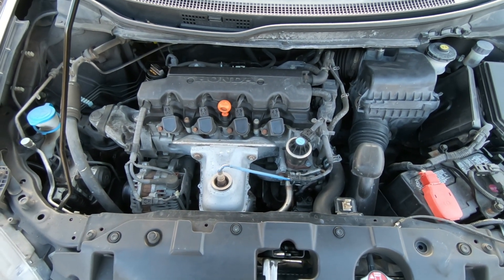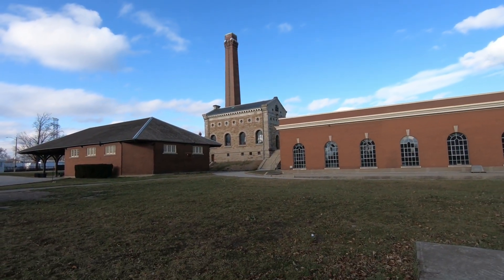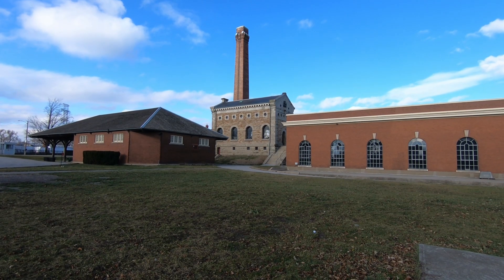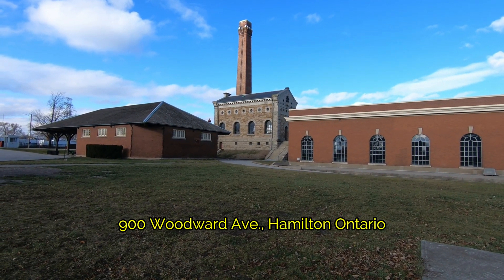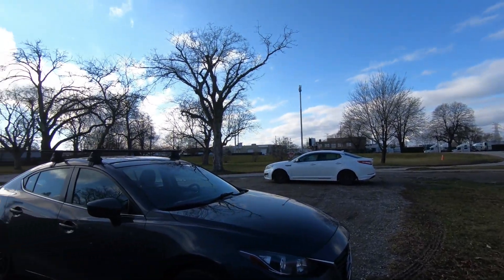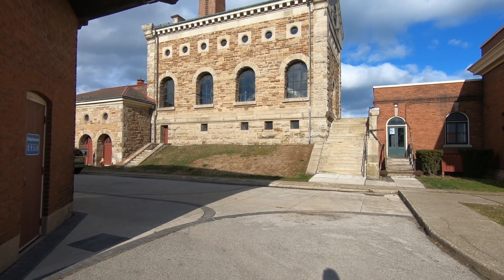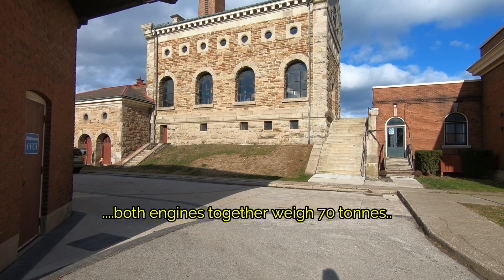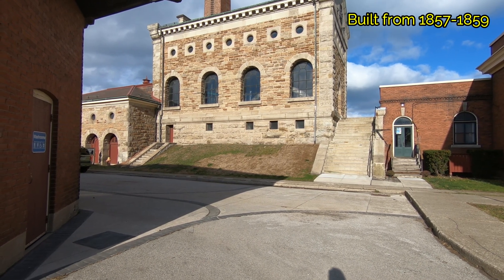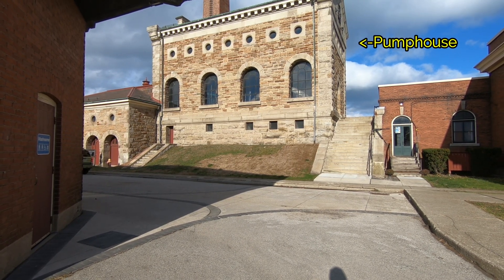If you like engines, you might be interested in this National Historic Landmark where there are two 70-ton steam engines in that building straight ahead. We're going to go in there and check it out, and then go see where the water was pumped to — straight up to the Niagara Escarpment, about three kilometers in that direction. Those engines pumped water from Lake Ontario to the Kenilworth Reservoir up on the Niagara Escarpment, starting around 1859.